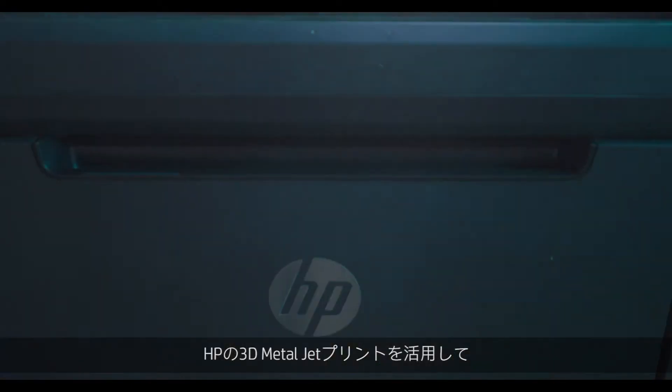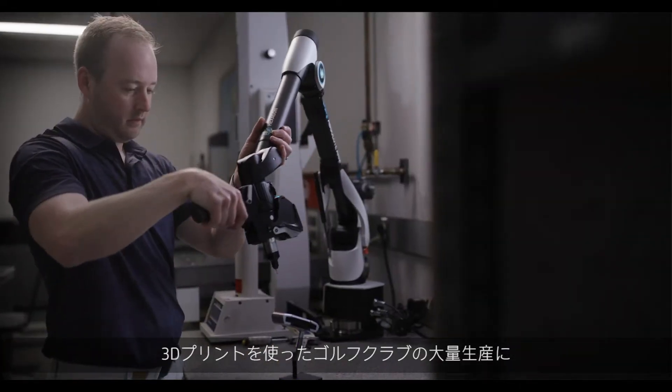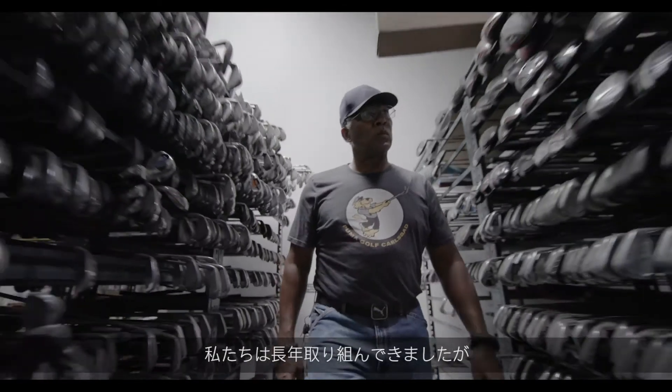We were able to use HP's 3D MetalJet printing to make a structure that's never been seen before. We've been trying to create 3D printing golf clubs for the mass public for many years.